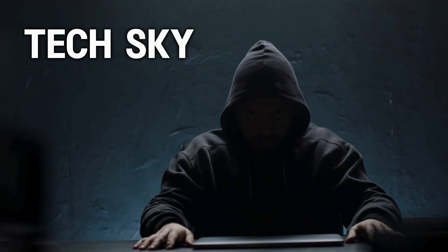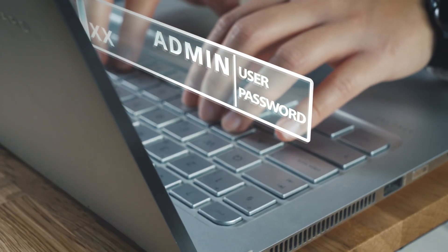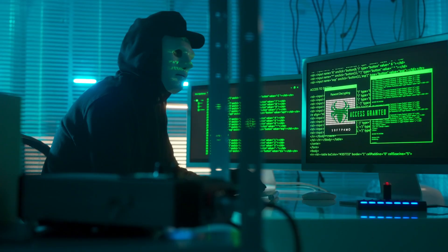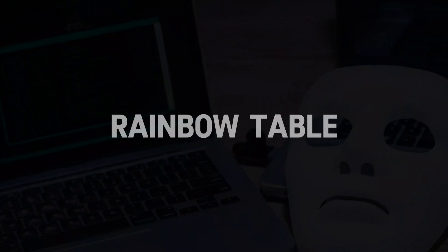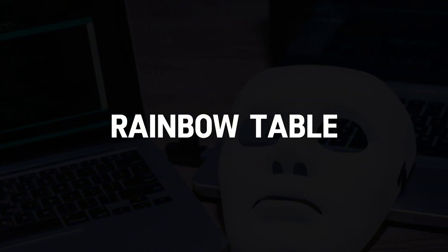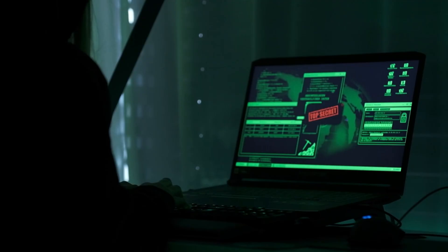Welcome back to TechSky. Today, I'm revealing how password attacks actually work, why even strong passwords aren't as safe as you think, and the techniques hackers use to break into accounts every single day.